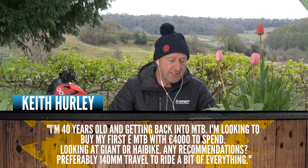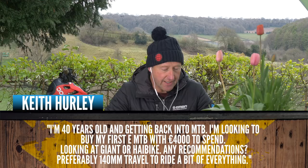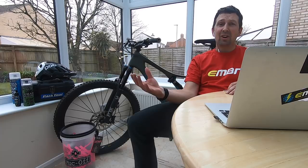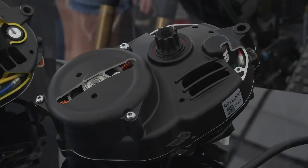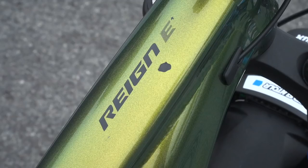Second question here is from Keith Hurley. Keith is 40 years old, getting back into mountain biking, and looking to buy his first e-mountain bike with about 4,000 euros to spend. It looks like he's looking at a Giant or a Haibike, asking for any recommendations, preferably 140mm travel for everyday riding. Both good bikes — Giant actually runs their own version of the Yamaha motor, so it's a really good motor. Haibike can be run with Bosch and Yamaha motors. From Giant, you've got the Giant Reign E at 160mm travel, and the Trance E at 140mm, which might be more his kind of thing.